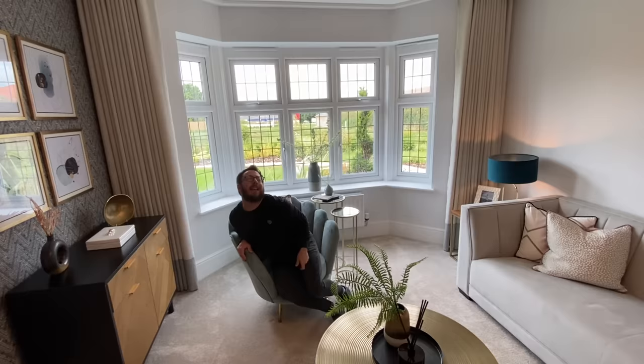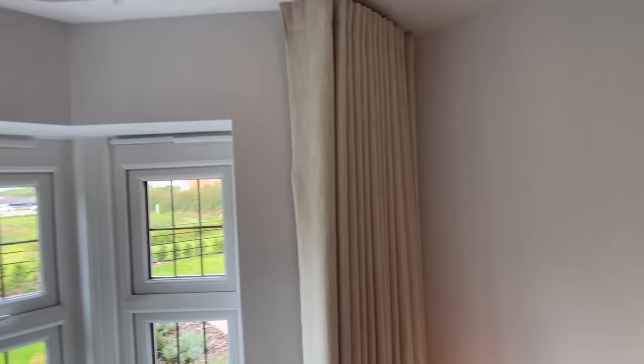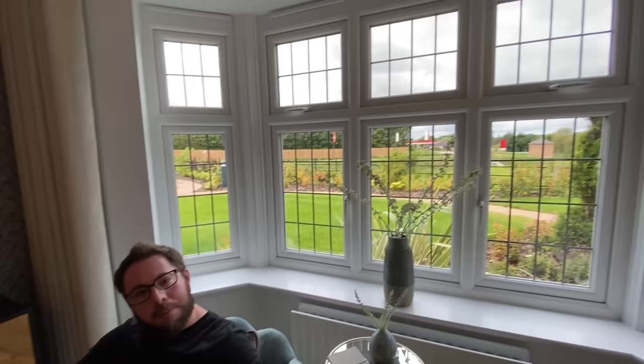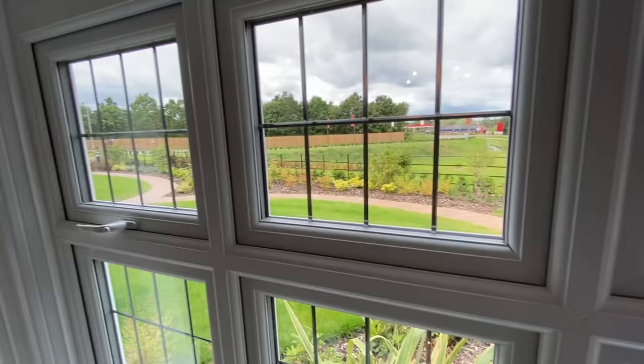We've got a lovely bay window as well, a curtain track that goes all the way around it. Big spacious bay window — it's enough to be able to look around the corners and say hello to your neighbours.